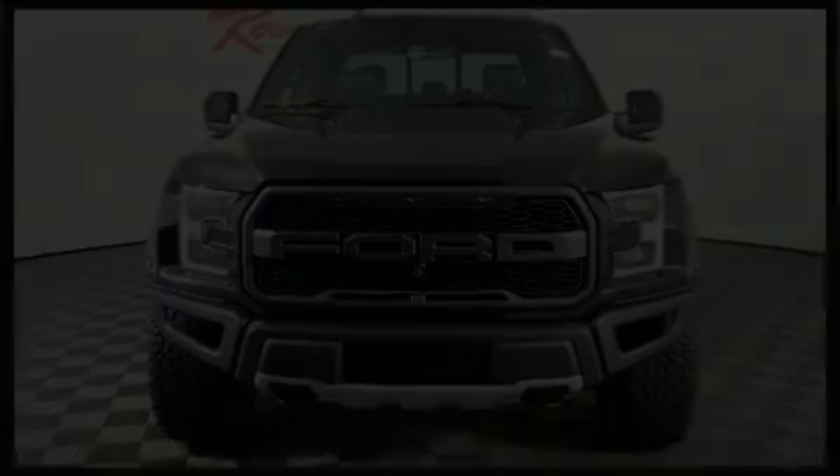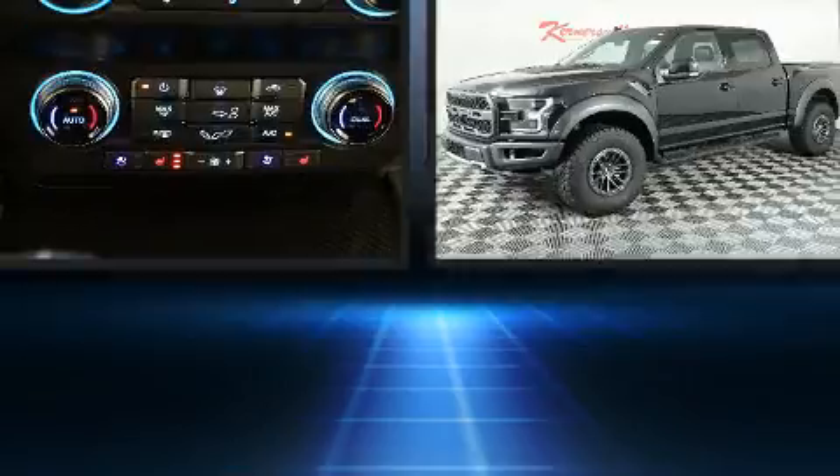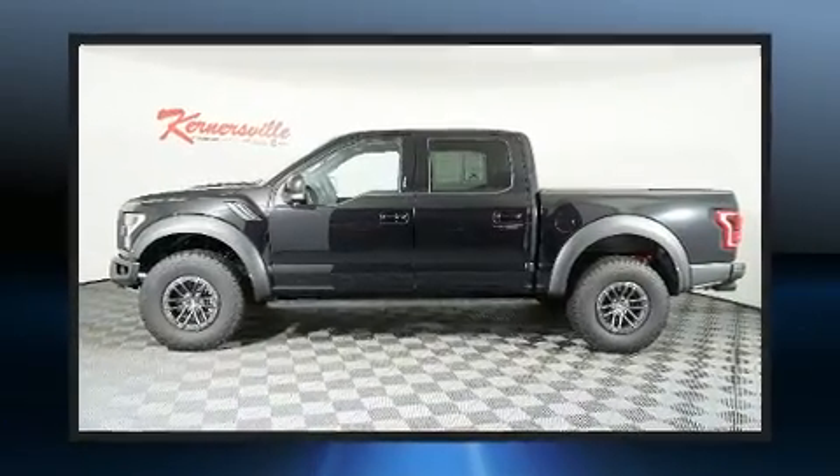Treat yourself to a test drive in the 2019 Ford F-150. Smooth gear shifts are achieved thanks to the 3.5-liter six-cylinder engine, and for added security, dynamic stability control supplements the drivetrain.